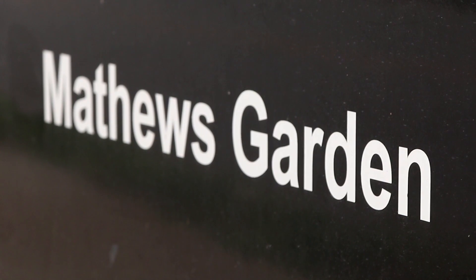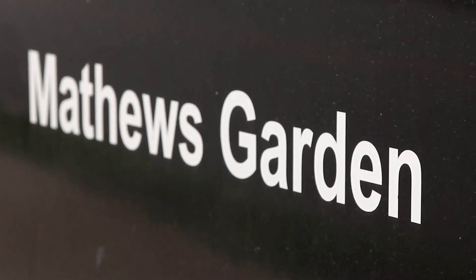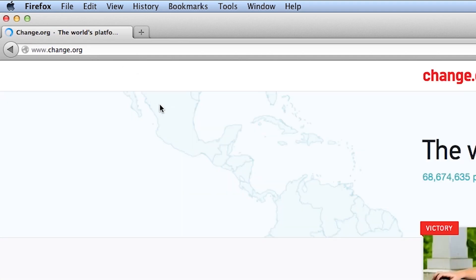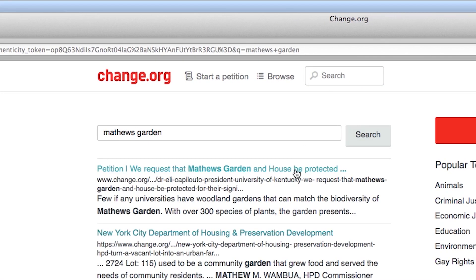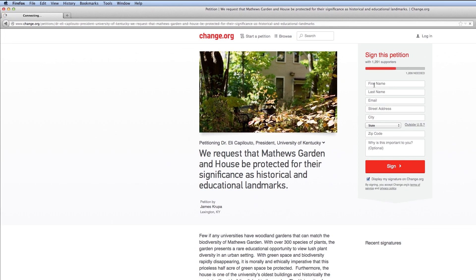If you or anyone you know would like to help save the Matthews Garden from being destroyed, it's not too late. Log on to change.org, type 'Matthews Garden' in the search bar, and click the first link. Simply fill out some basic information about yourself and click sign. Only together can we make a difference.